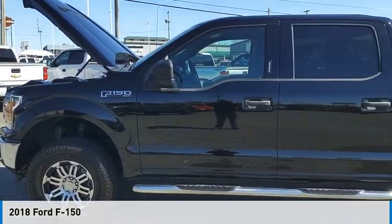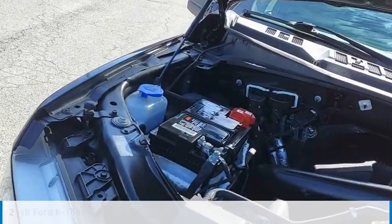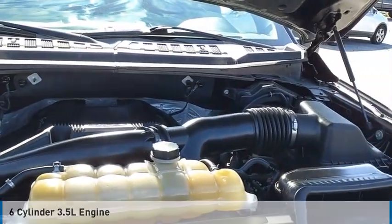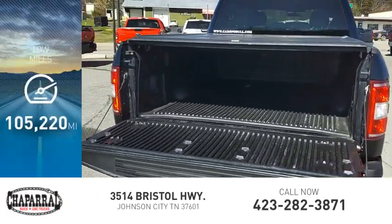You are going to love the 2018 F-150. This vehicle is powered by a four-wheel drive, six-cylinder, 3.5-liter engine, and is priced below $30,000. This vehicle has less than 110,000 miles.